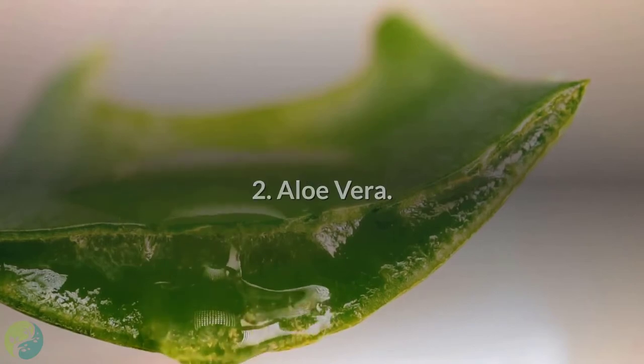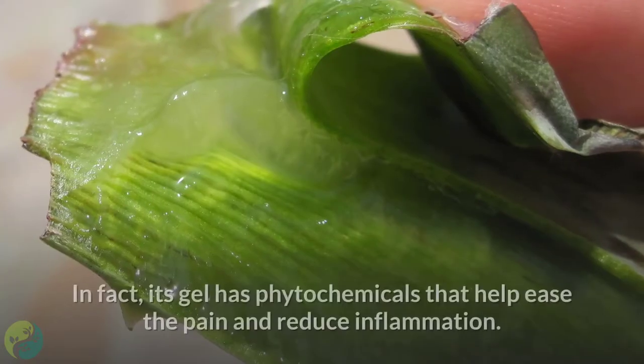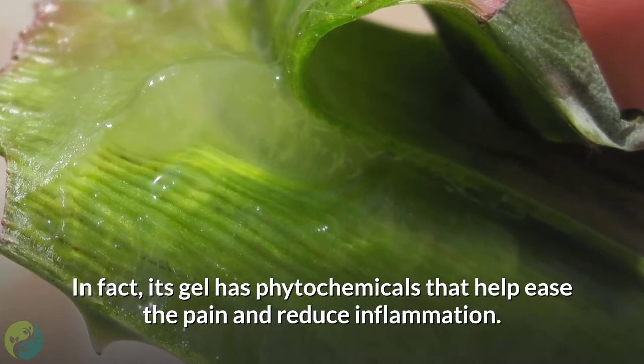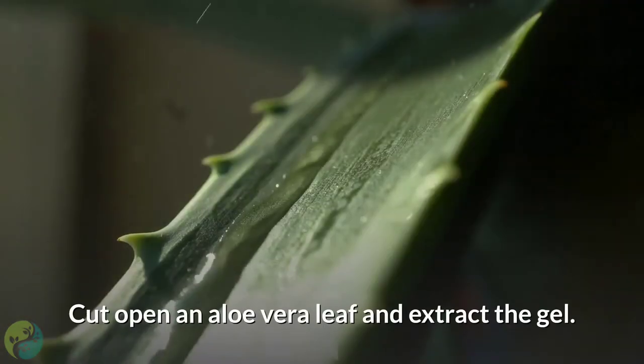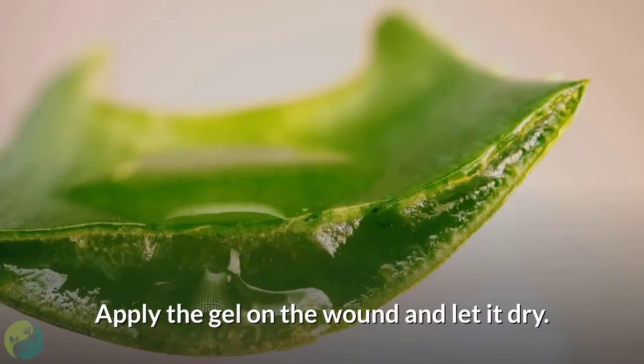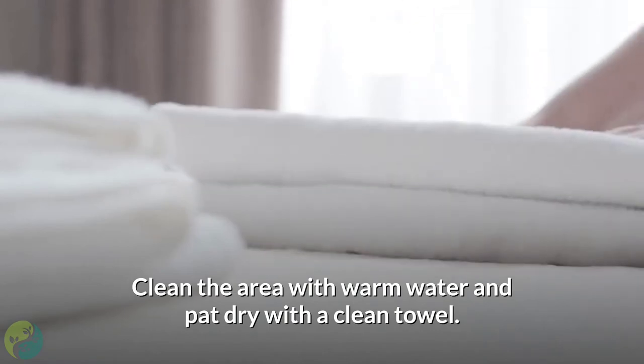2. Aloe vera. Aloe vera has analgesic, anti-inflammatory, and soothing properties that ease the healing process. In fact, its gel has phytochemicals that help ease the pain and reduce inflammation. Cut open an aloe vera leaf and extract the gel. Apply the gel on the wound and let it dry. Clean the area with warm water and pat dry with a clean towel.